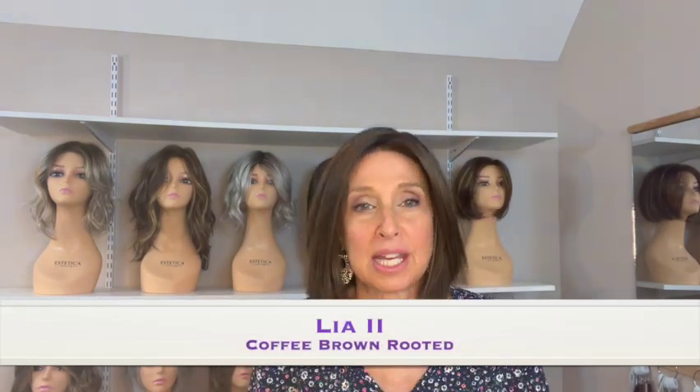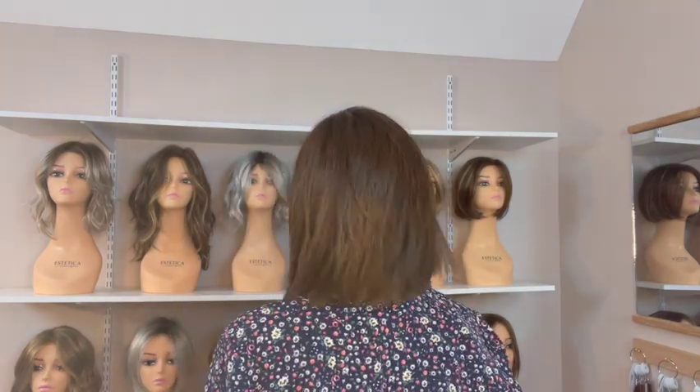This next one is Leah Too, also from the Changes collection. She's in the color coffee brown rooted, which I don't think is for me — I think she's a little bit dark for me, I need a little bit of light around my face. Coffee brown rooted is described as dark brown and medium brown with the darkest brown blend and shaded roots. I love this style — just a light little bob. She's heat friendly up to 260 degrees Fahrenheit. She has an extended lace front and a mono part. Her front is 9.25 inches, her crown 9.5 inches, the sides 8.5 inches, the nape 3.5 inches, and she weighs just 3.6 ounces.